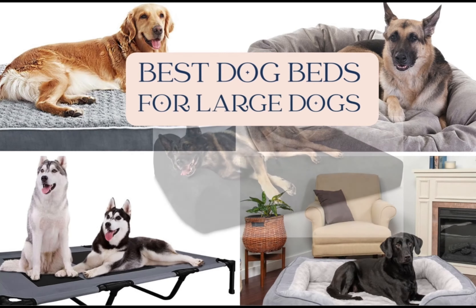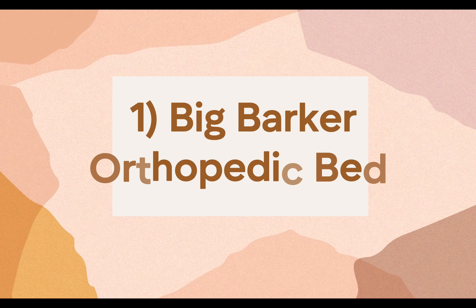Hi, I'm Dr. Barrett. I'm a veterinarian and a proud Shepherd owner. Today, we're going to talk about my picks for the best dog beds for large dogs.